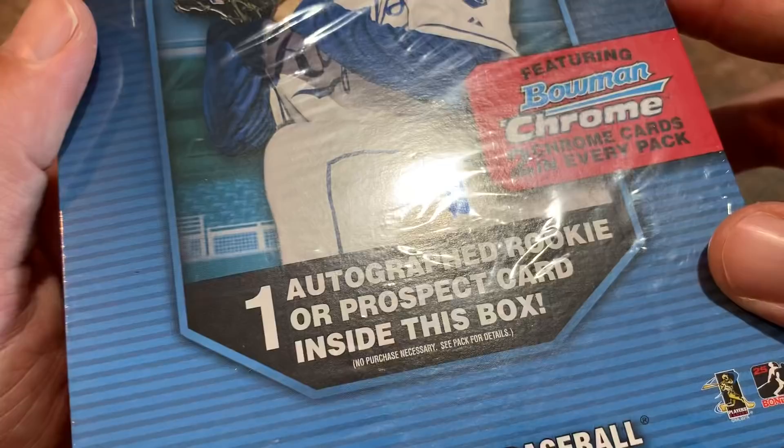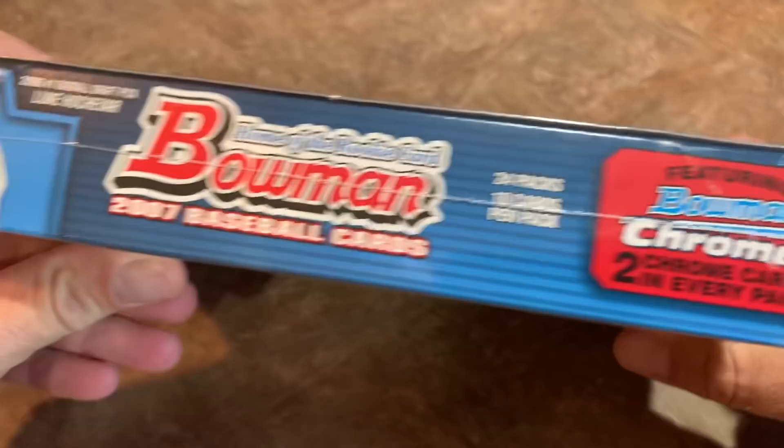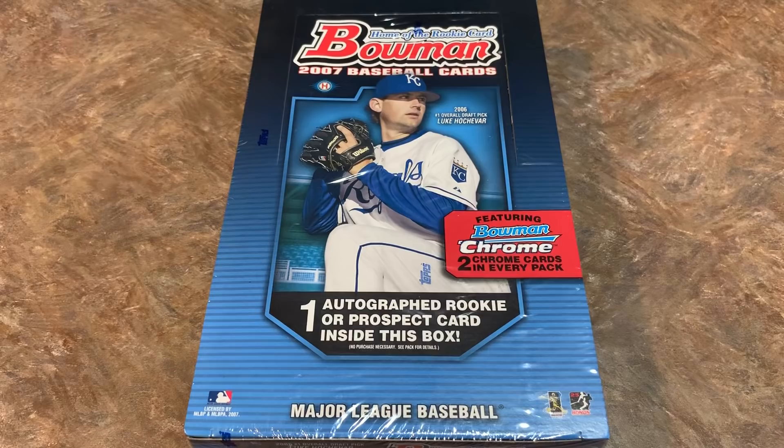There is one autograph card in here, hopefully. I'm really hoping that it is not a redemption, otherwise we're not going to get the autograph. There are also two Bowman Chrome cards in every pack. There are 24 packs in here with 10 cards per pack. Luke Kochevar is on the front of the box. On the autograph checklist, I'm looking for Andrew Miller, Troy Tulowitzki, Ryan Braun, Josh Hamilton, and some nice prospect autos including Evan Longoria and Matt Antonelli.